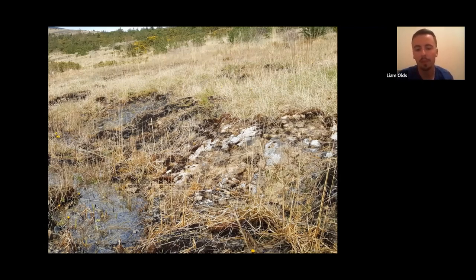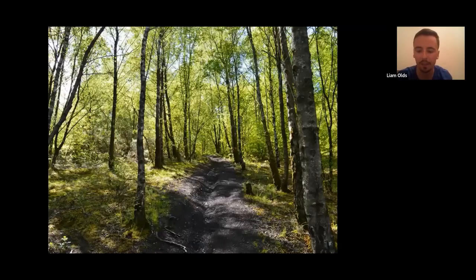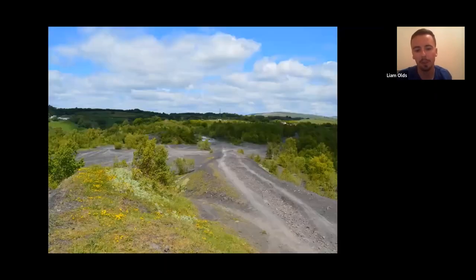You also get woodland on these sites — some have barely any trees, others can be quite heavily wooded, usually with birch woodland, but also willow and others. And of course bare ground, which is a really undervalued but important habitat for these colliery sites, particularly as nesting areas for solitary bees and wasps, and as hunting areas for spiders and ground beetles.